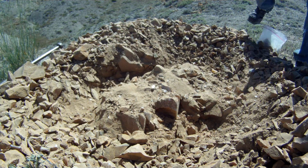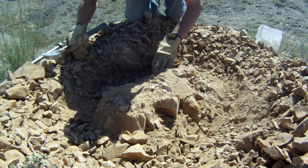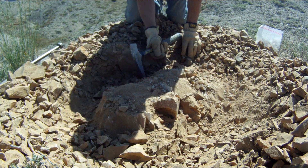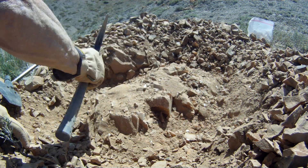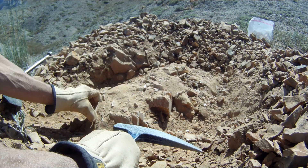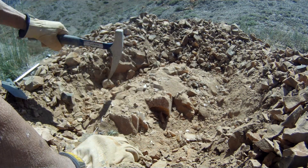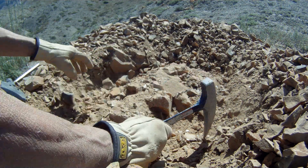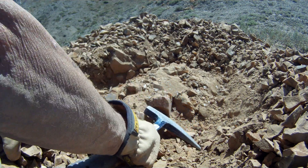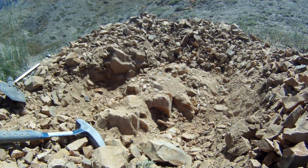And we're finally starting to expose the crystal. Little by little I'm removing the shale from around it.